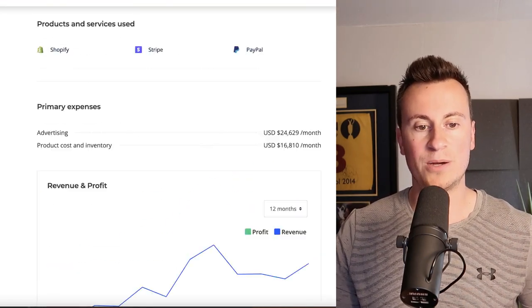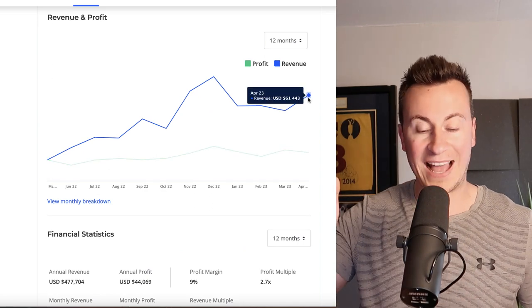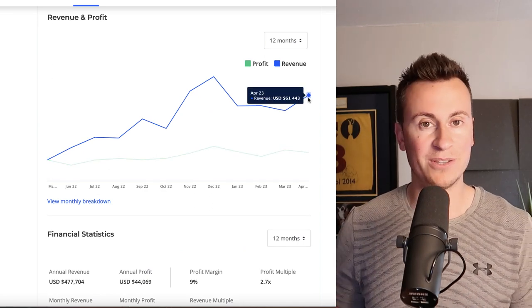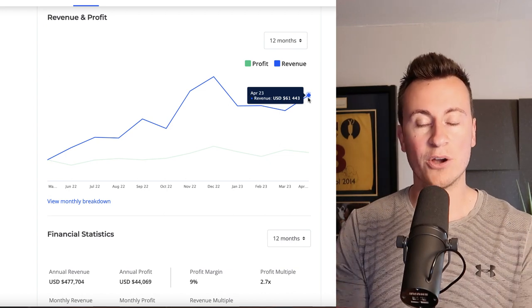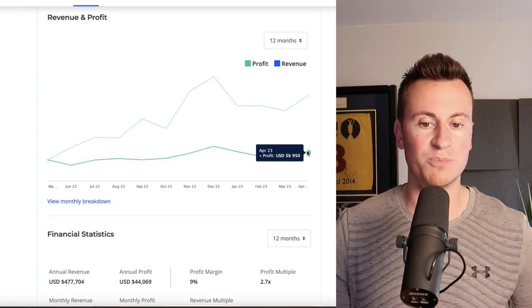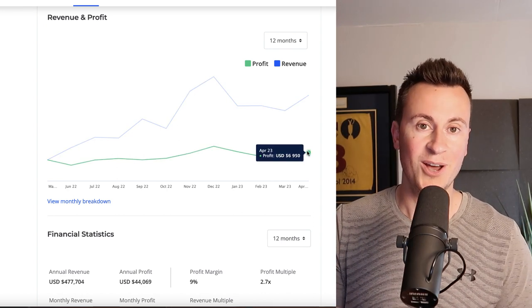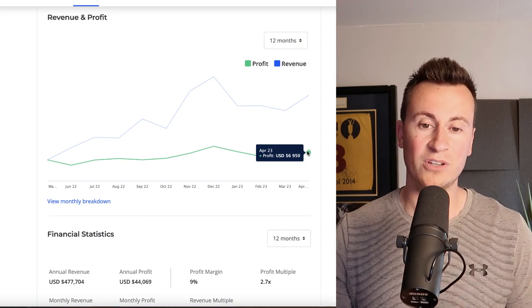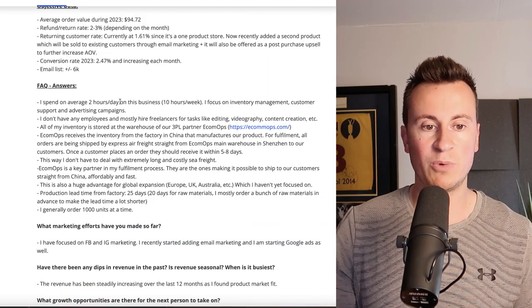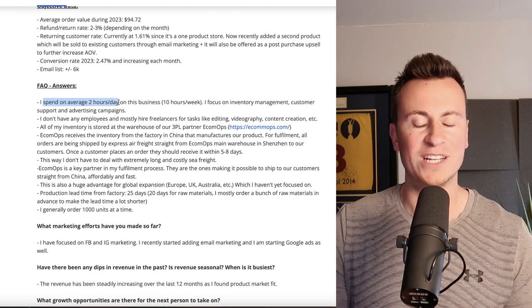If we skip down into the breakdown from the past 12 months, we can see as of April of 2023 — so two months ago — this is still a current and active business that is currently making a very healthy profit each month. As of April of 2023, they made a profit of just under $7,000.